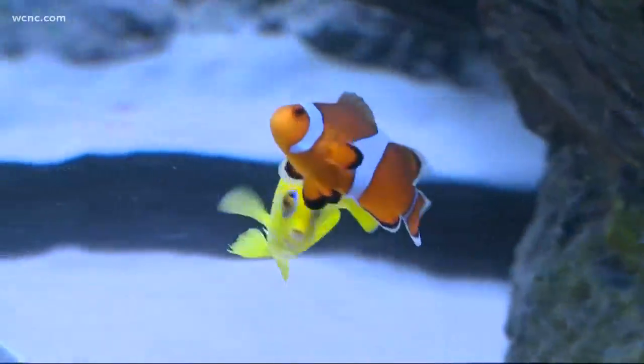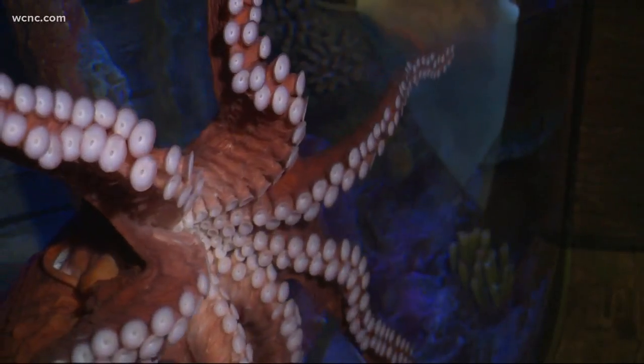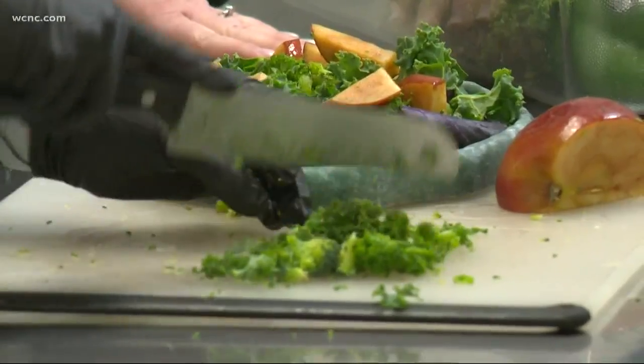It's like a scene out of Finding Nemo, but this blue tang and clownfish are real. In order to just keep swimming, they need to be fed and cared for by a team of skilled aquarists. On this particular day, I helped make lunch.